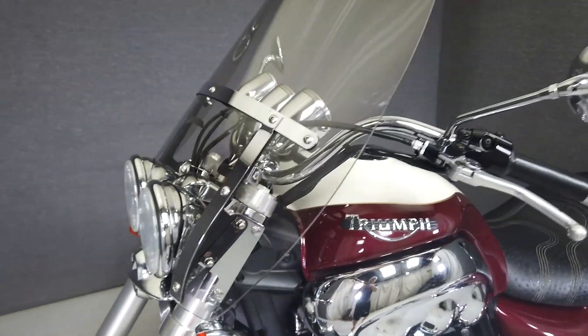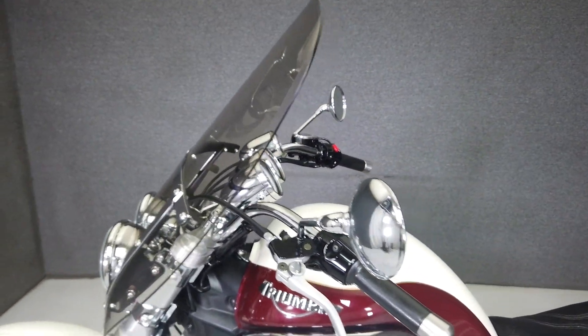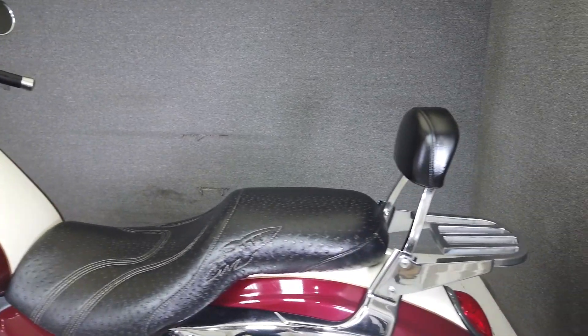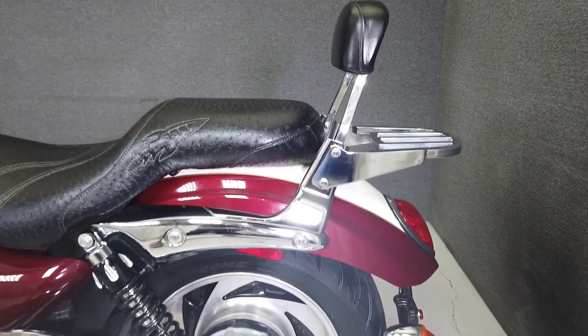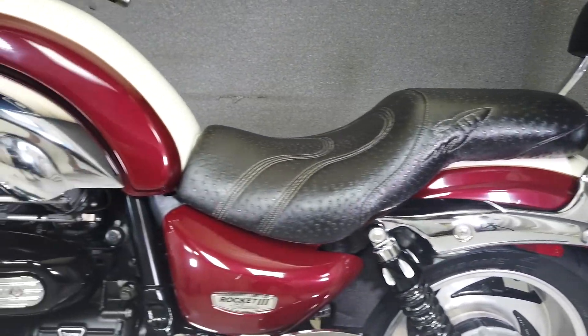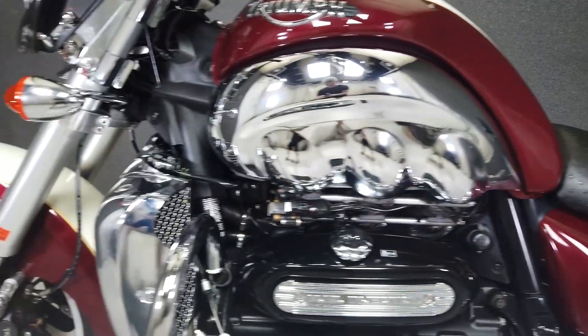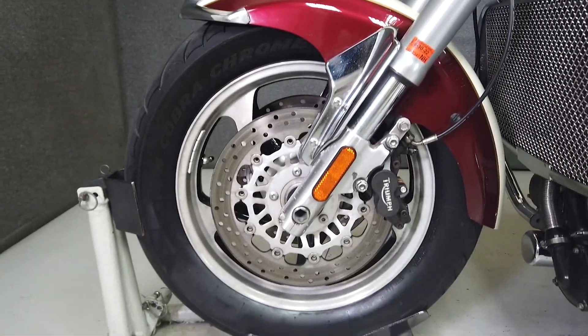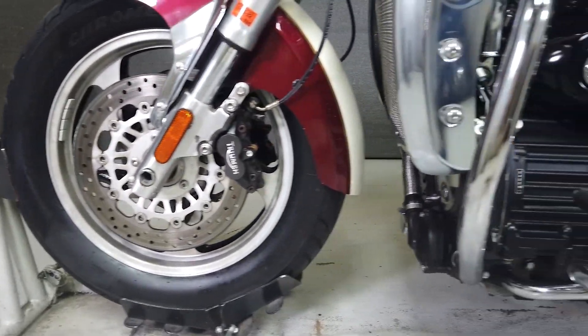This Opportunity Vehicle is being sold as-is. We encourage you to see and hear the bike in person. If you are unable to, we will be happy to do a live inspection via Skype or FaceTime. Please give us a call for more information. We have also purchased the CycleCheck Vehicle History Report — you can view this report by clicking the link on the right side of the video.